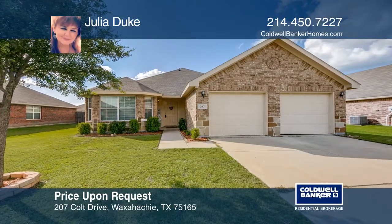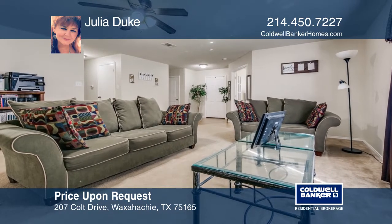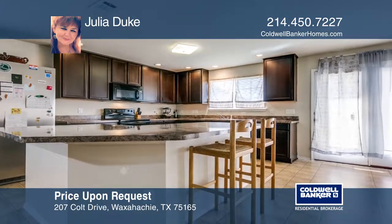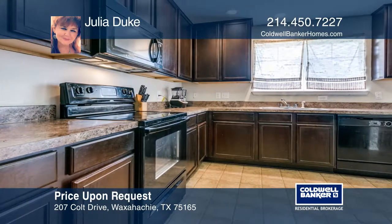This property offers a large living room and a spacious kitchen with a large island, making it a great space for entertaining, along with a large pantry for stocking up. There's also an office that can be used as a fourth bedroom.